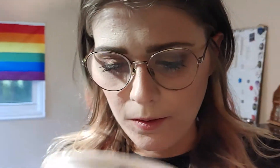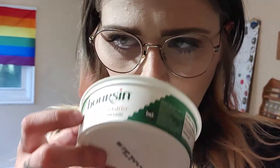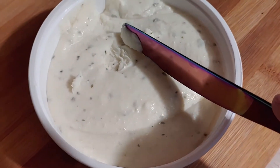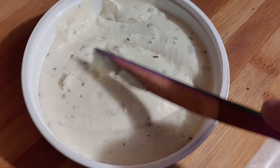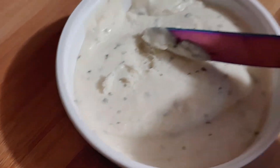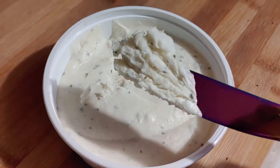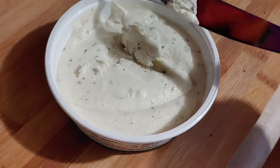If we open it up — let's try giving it a whiff. So it has a very pungent, cheesy kind of smell. I feel like it's going to be kind of strong. I'm just going to try a little bit by itself. This is what it looks like, by the way.